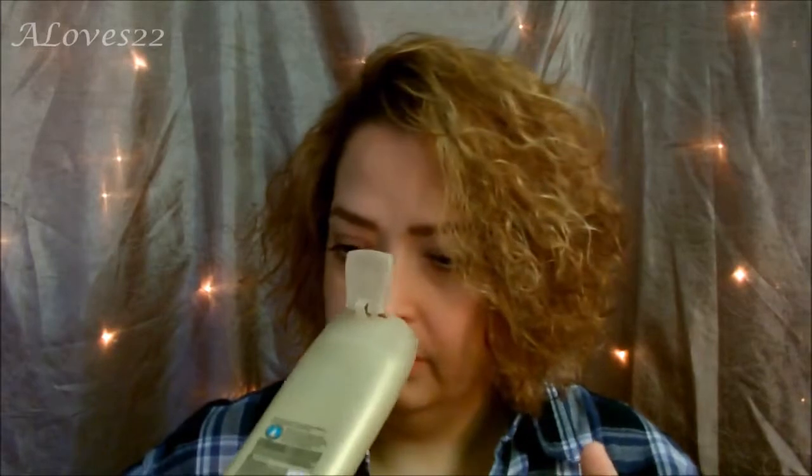Next, I have the Suave Body Wash in Moroccan Infusion — proven to silken skin, like a Moroccan oil shower gel. I got this during a big haul. I do like the way it smells; it was okay, but it wasn't better than my Olay Body Wash. It does smell really, really good. Would I buy it again? Maybe — yeah, I could see myself buying this again.